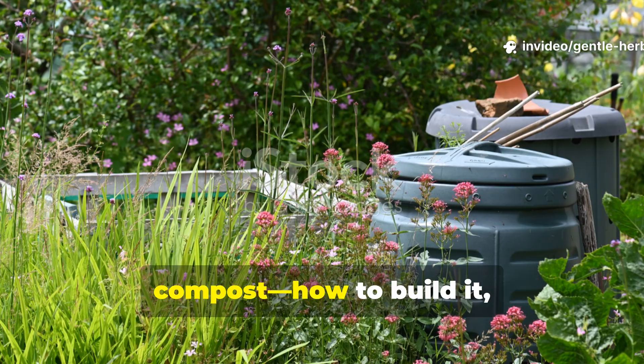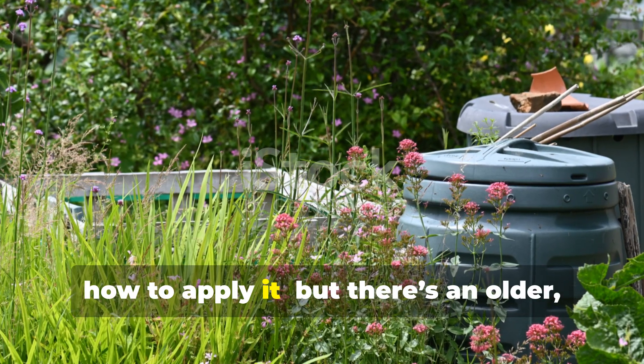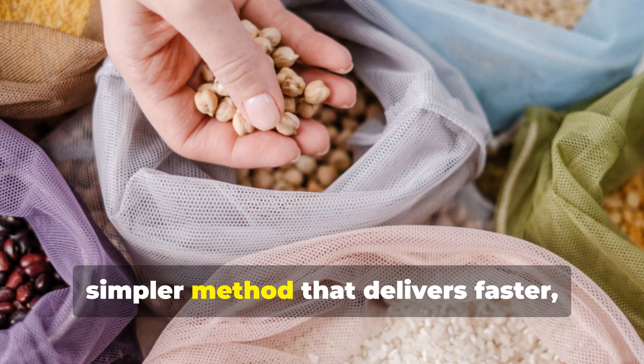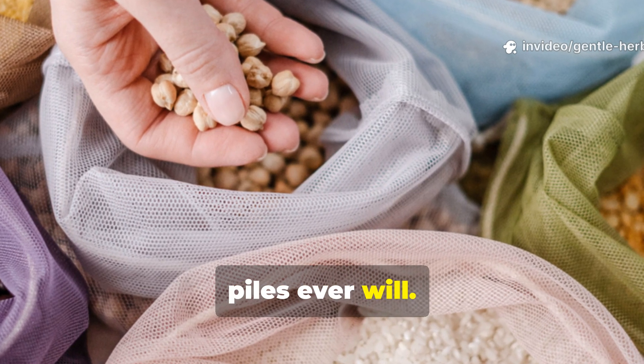Gardeners talk endlessly about compost — how to build it, how to balance it, how to apply it — but there's an older, simpler method that delivers faster, more targeted results than many compost piles ever will.